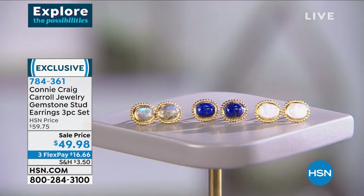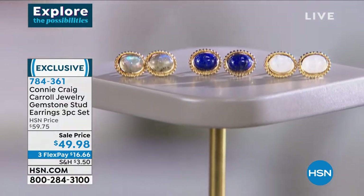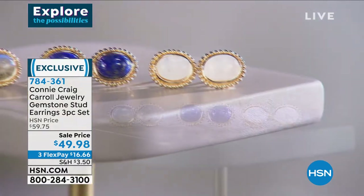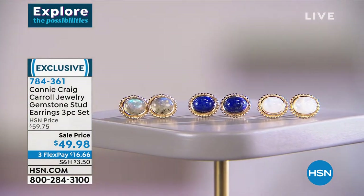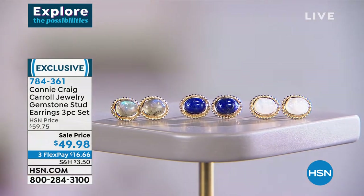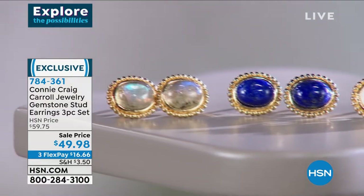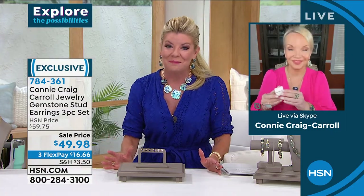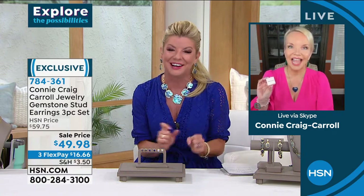$16 each. This is not costume, not simulated — this is all genuine gemstones of exceptional quality. When we did this at $10 more, it instantly flew out the door. At this special today, I couldn't be more thrilled. And I love the boxes.